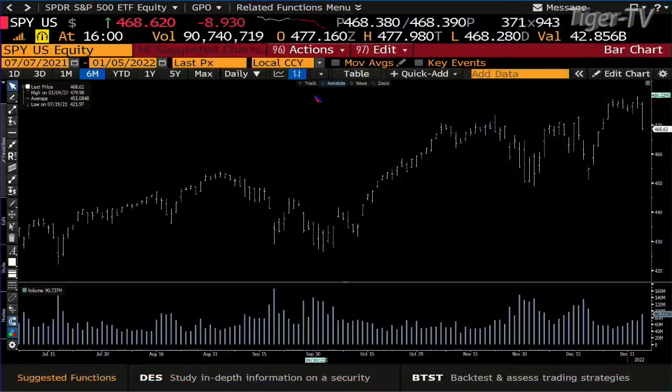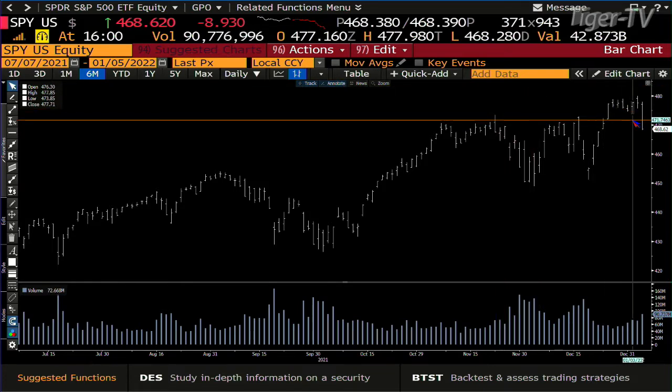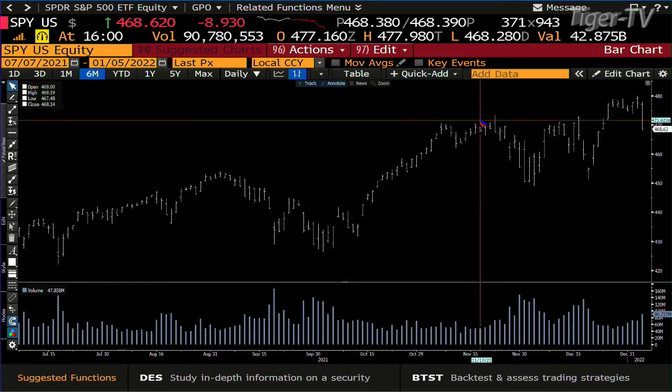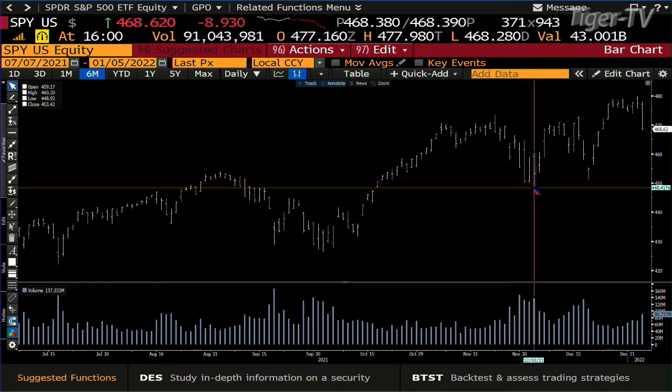Let's take a look at the SPY. The SPY had broken topside — had a 500 price projection, had an ABC structure up. But you're back inside the lower range. The lower range starts at approximately 470, and you're at 468. That's saying you're in the lower range. Now you can go to the lower range of the consolidation, which is that 448.